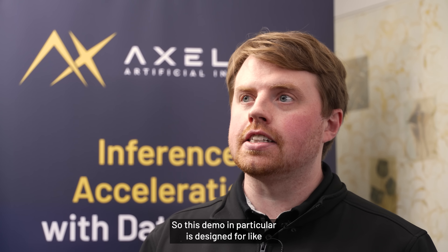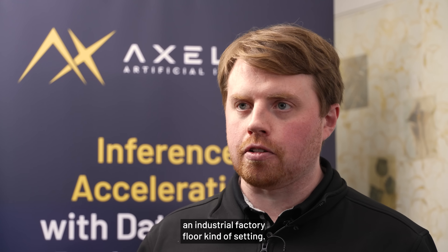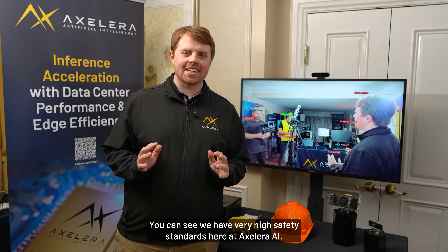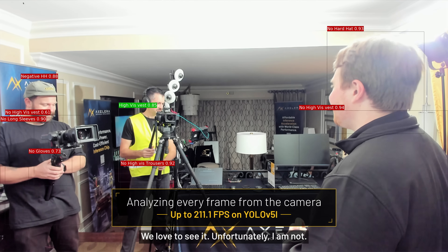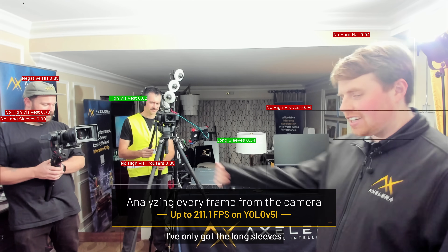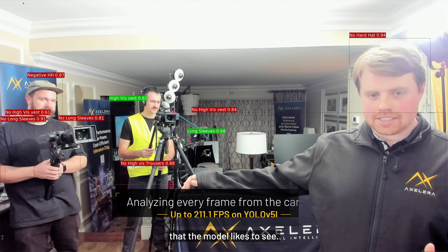This demo in particular is designed for an industrial factory floor kind of setting. You can see we have very high safety standards here at Accelerate AI. Our camera operator Alec is wearing a proper high-vis vest. Unfortunately, I am not.